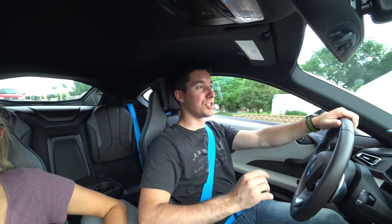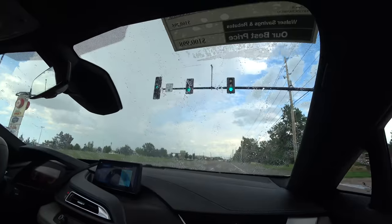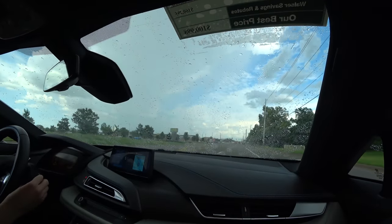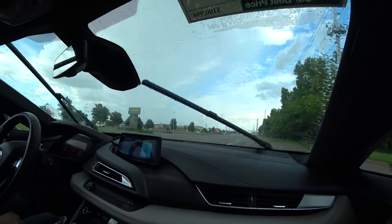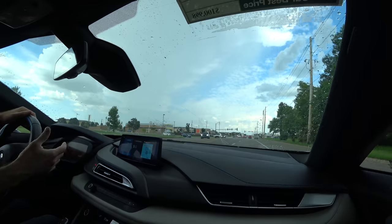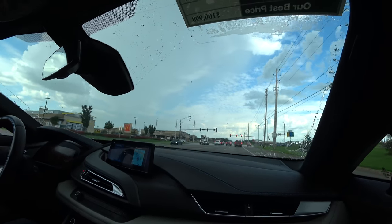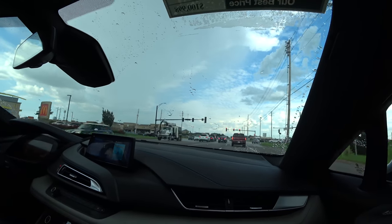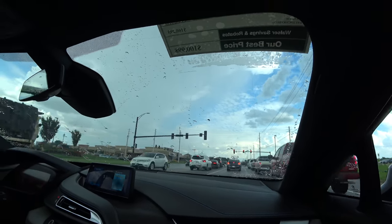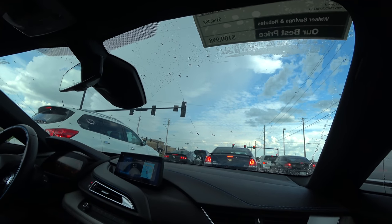I do have to say a huge thank you to Walzer BMW here in Wichita for loaning us this car for the day and letting Amber check it out and decide if it's something she's interested in for a daily. We just drove into this huge storm, which is kind of cool. We're going to test out the auto wipers — just massive raindrops. The wipers are on auto and it looks like they're doing their magic just like they should.